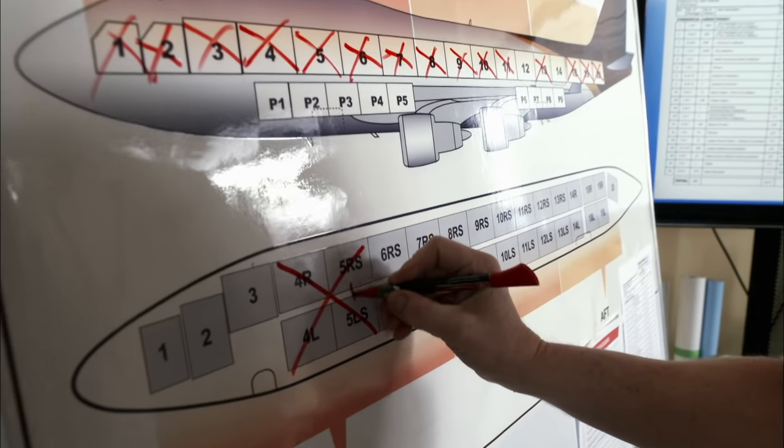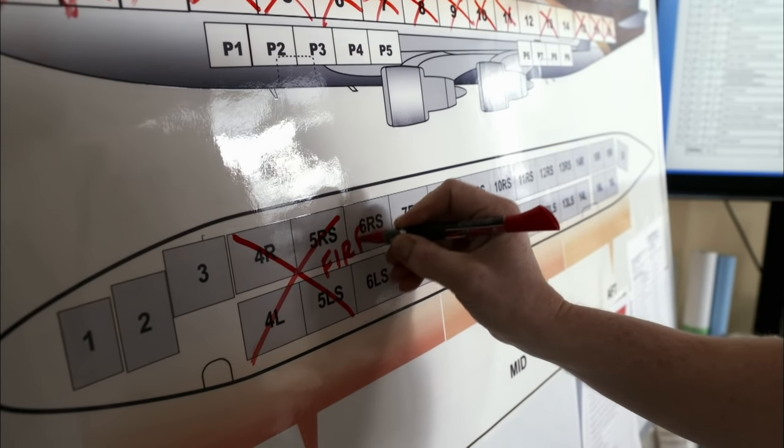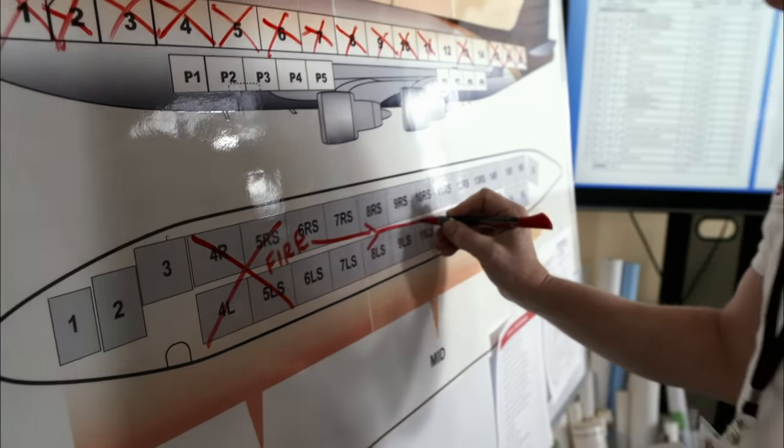Bingo. Lithium batteries. In the crowded cargo deck, the flames soon spread to other containers, many of which also contained batteries.